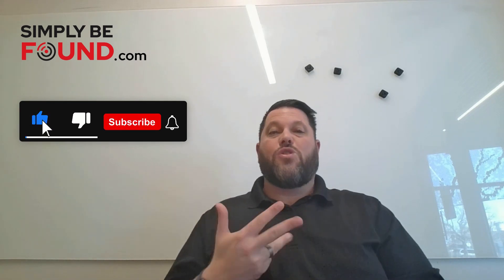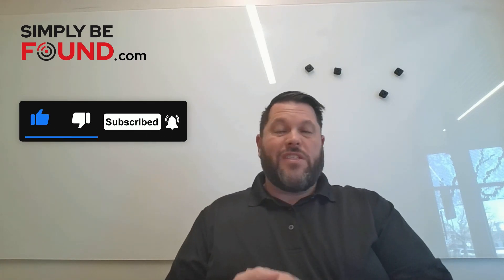Check us out at simplybefound.com. If you like these videos, make sure you like and subscribe. There's a one in five chance of getting a hold of me when you reach out. Check out simplybefound.com and see the difference we provide — thanks for watching this ultimate 2024 guide to local SEO.